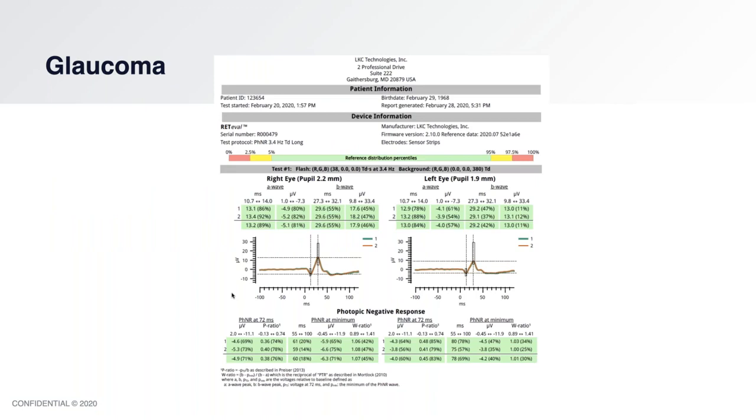This is what a glaucoma ERG looks like — this is not the patient's, I'll show you the patient's in a second. I wanted to show you roughly what a normal looks like. There's a ton of information in there, don't let that scare you away. I'll show you where you have to look. Where we want to focus is the photopic negative response, which is the response of the ganglion cell layer.